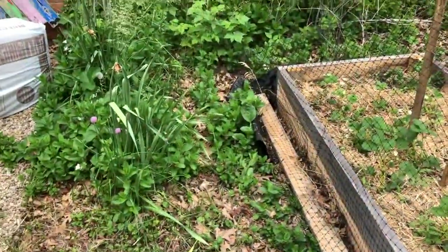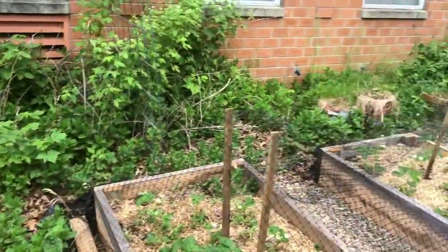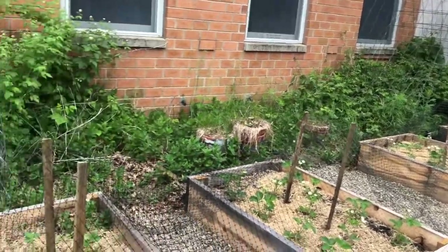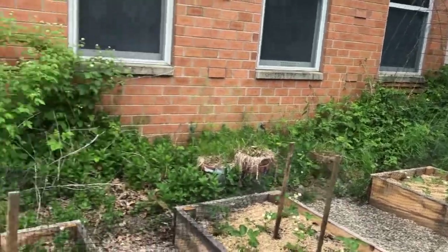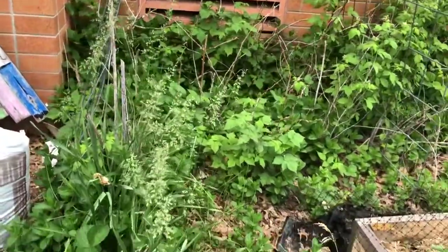The mint is as always just taking over everything, so there's a ton of mint in the background there. Our raspberry bushes are pretty much died back in the middle, but they are over there on the right-hand side by the shed, and then over here on the left we have some raspberries but mainly it's blackberries and mint.